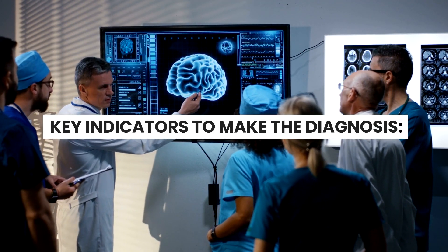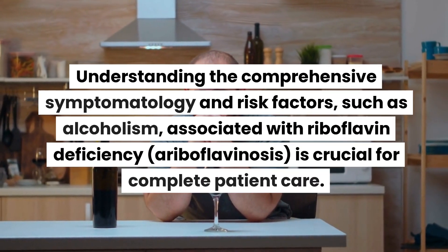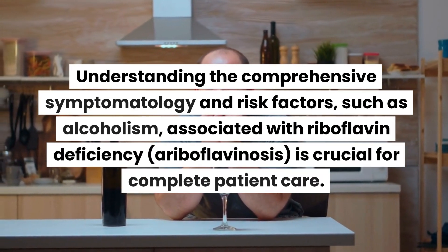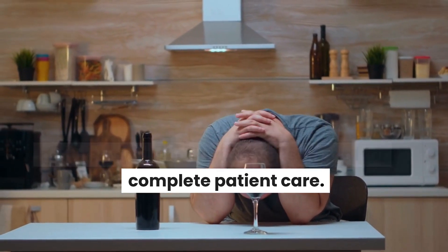Key indicators to make the diagnosis: understanding the comprehensive symptomatology and risk factors, such as alcoholism, associated with riboflavin deficiency — ariboflavinosis — is crucial for complete patient care.